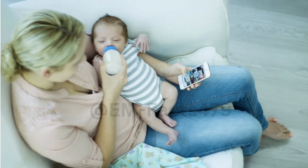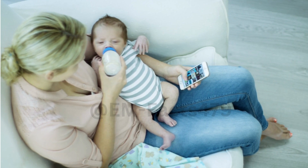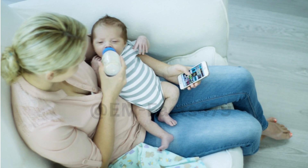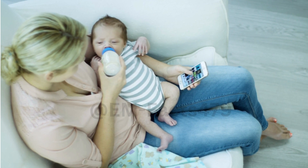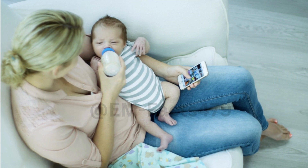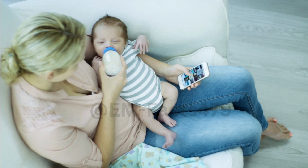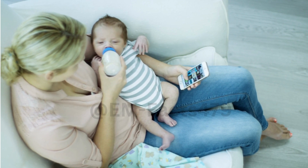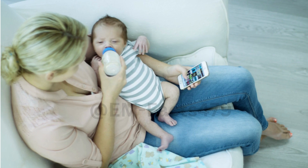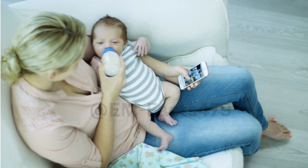Welcome to EM Facts, your go-to channel for essential information and empowering facts. Today, we have a topic that is near and dear to many parents' hearts: Breastfeeding 101 — Tips, Techniques, and Common Challenges. Whether you're a new mom, an expecting parent, or simply curious about breastfeeding, this video is for you. We'll be diving into the fundamentals, sharing valuable tips, exploring various techniques, and discussing common challenges that moms may encounter on their breastfeeding journey. So, let's get started.